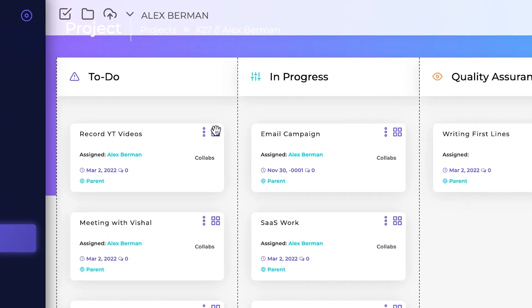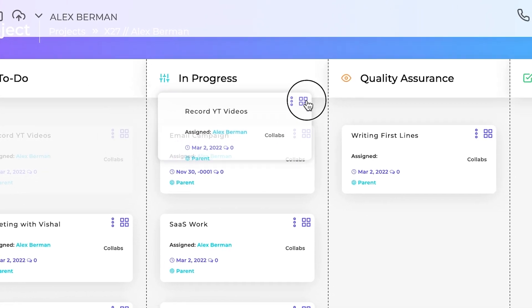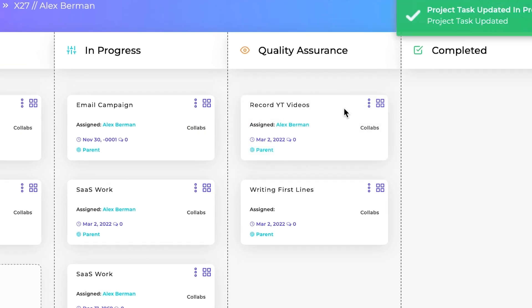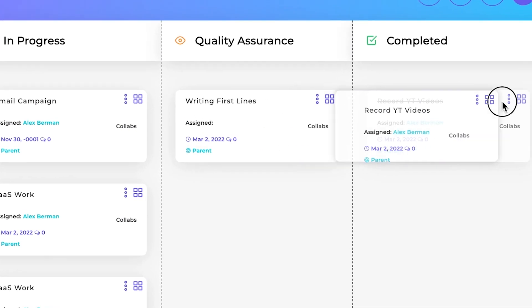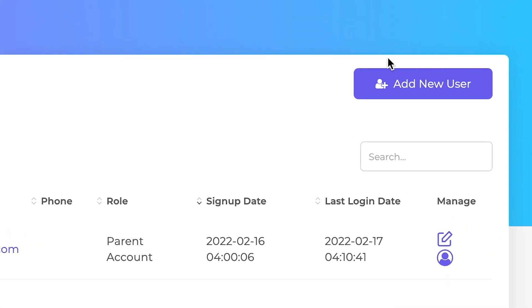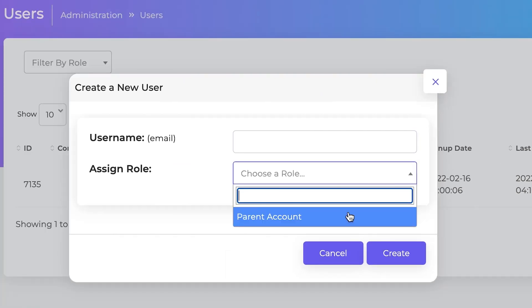You can see this here — I've got the task to record YouTube videos. Now this is in progress, we'll move it right here. Then when it's time to submit and Div is going to check, he'll be looking at it in quality assurance, and then he'll move it over to complete it. There are also various controls — you can see the user dashboard, add a new user, and assign different roles to them. There's a lot inside of Ligna.